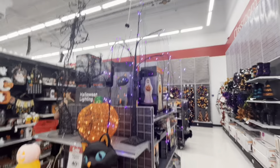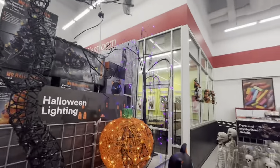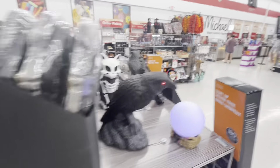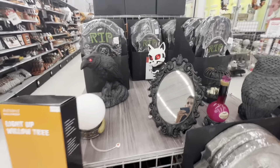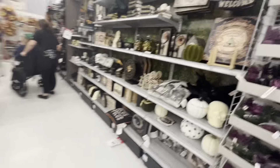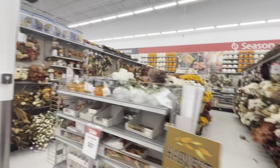Oh wow. Here's the lights - pretty cool. Let's go look down this aisle. This is kind of like an antiques place a little bit. There's all their fall aisle.